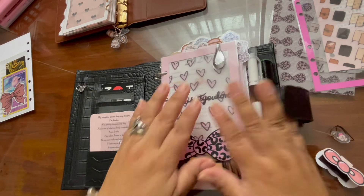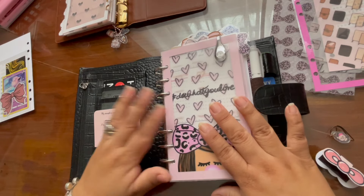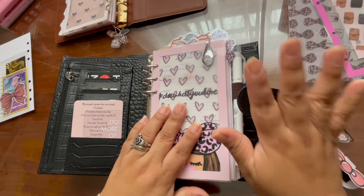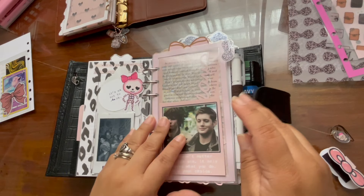Look how much it can hold! I love big rings — I wish LV had 30mm rings, because look at it, I could fit more stuff. But anyways, the front is there — that's that — and all my goody stuff is here.